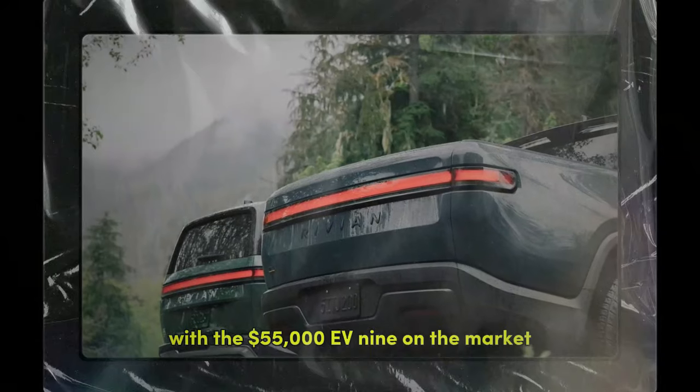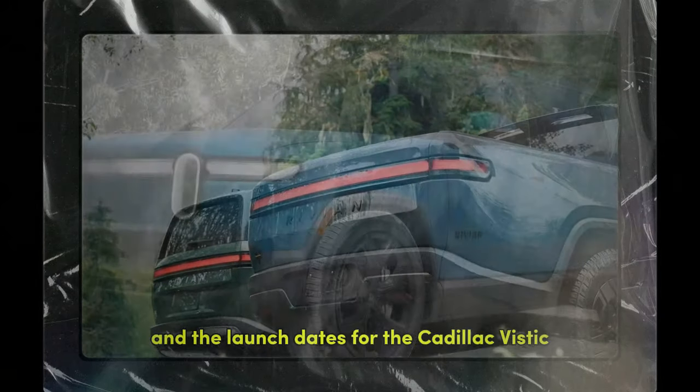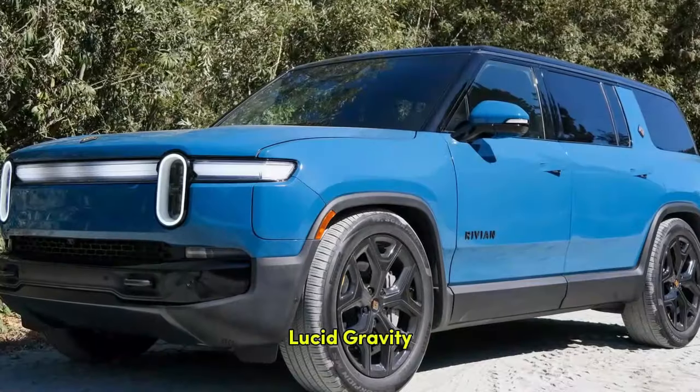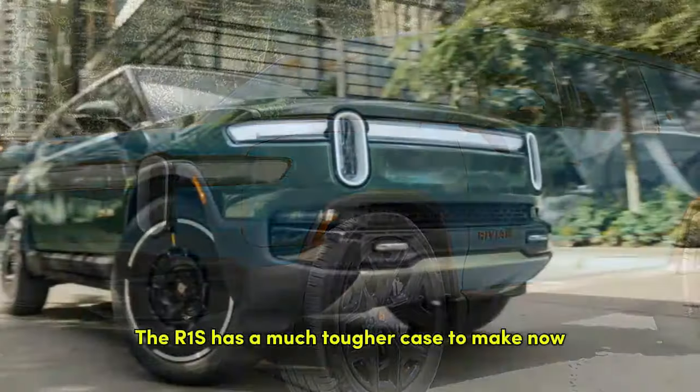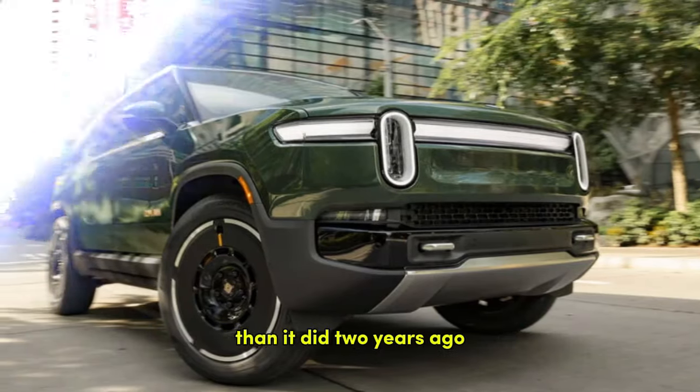With the $55,000 EV9 on the market, and the launch dates for the Cadillac Vistiq, Lucid Gravity, and Hyundai's yet-to-be-named three-row EV all looming, the R1S has a much tougher case to make now than it did two years ago.